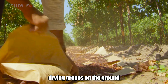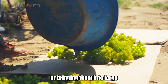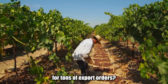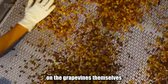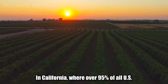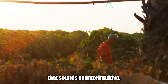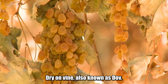Have you ever seen people drying grapes on the ground under the scorching sun for weeks, or bringing them into large-capacity drying ovens rotating continuously to create raisins for tons of export orders? But what if the entire drying process happened right on the grapevines themselves without anyone touching them? In California, where over 95% of all US raisins are produced, they are implementing a method that sounds counterintuitive: dry on vine, also known as DOV.